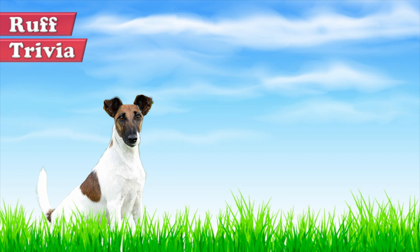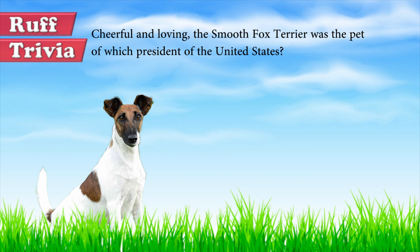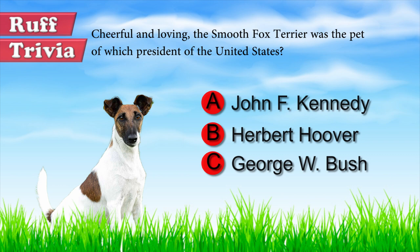Time for some rough trivia! Cheerful and loving, the Smooth Fox Terrier was the pet of which President of the United States? A. John F. Kennedy. B. Herbert Hoover. C. George W. Bush. Give it your best guess in the comments below before we get to the answer. We'll get back to this trivia question toward the end of the video.